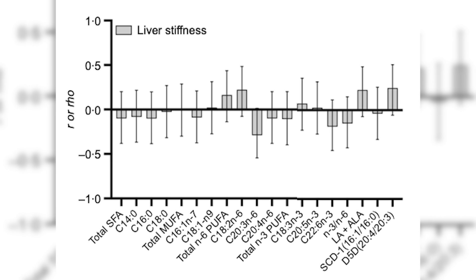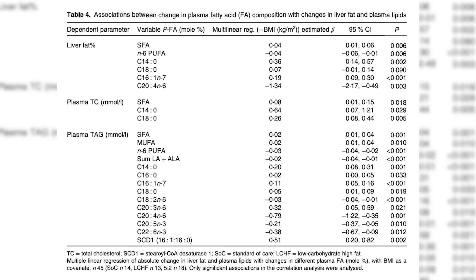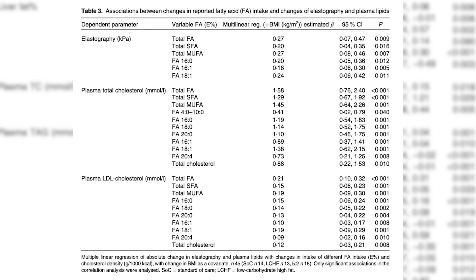They didn't really find a ton of differences between the groups, but what they did do was associate changes in liver fat and stiffness with the plasma concentrations of some of these fatty acids. I am about to really piss off a lot of people, but don't hate me — I am just the messenger. What they showed was that increased concentrations of saturated fat were associated with smaller reductions in liver fat and liver stiffness. All the groups reduced liver stiffness and liver fat because they all lost weight and decreased their BMI, but the groups that consumed more saturated fat and had more saturated fats in the plasma did not get as much improvement.